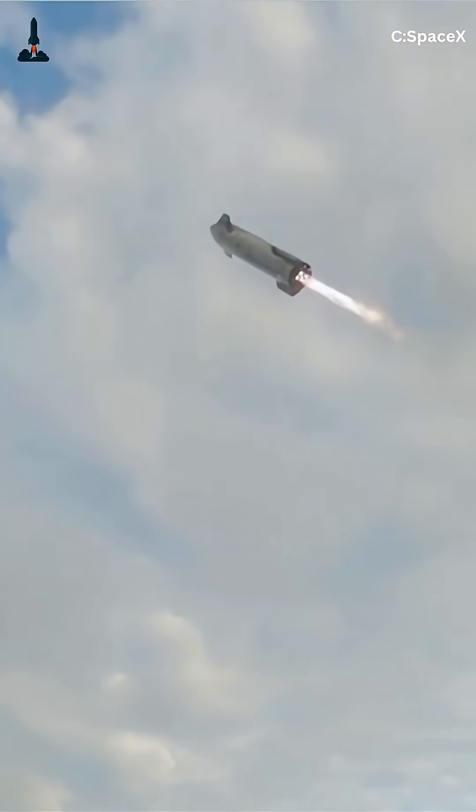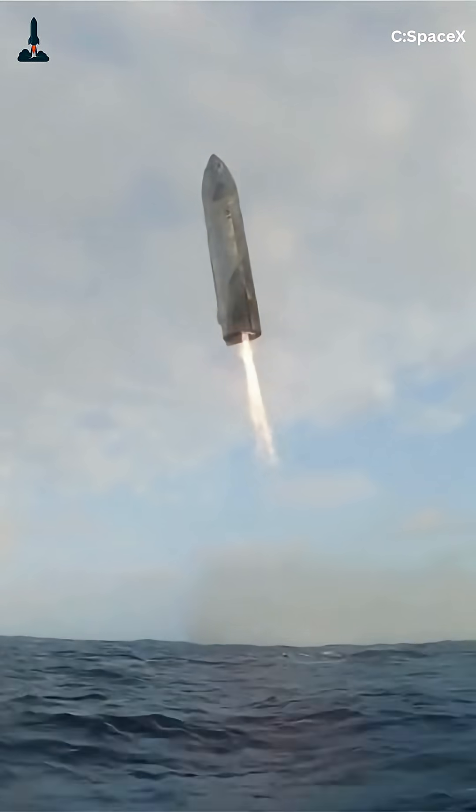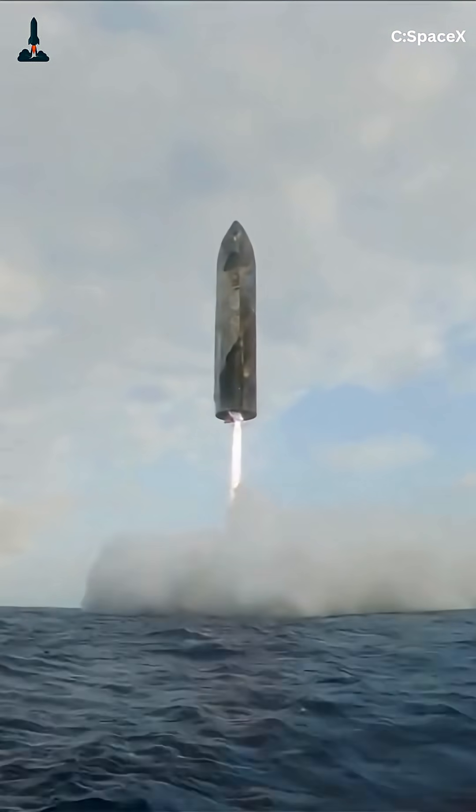This kind of upgrade sounds small, but it's huge for reusability. If SpaceX can achieve a near-zero tile loss rate, that means Starship could be turned around in days instead of weeks, drastically cutting launch costs.